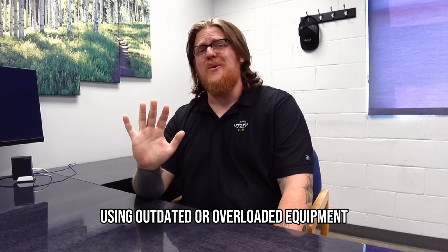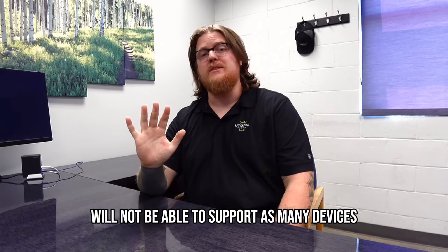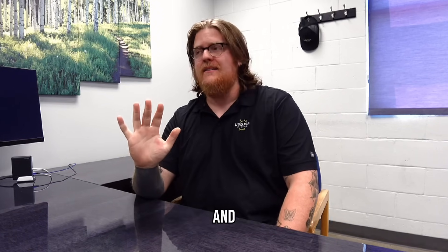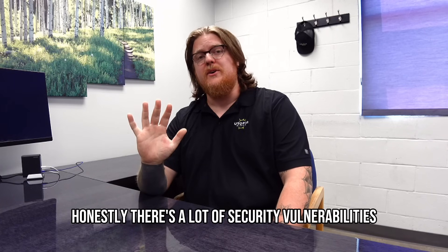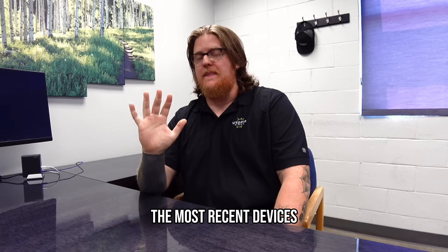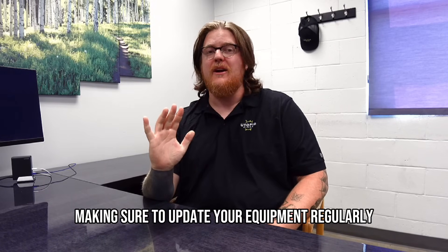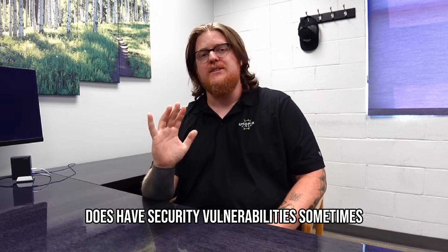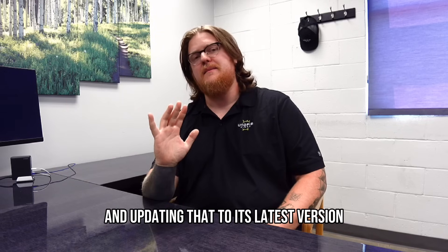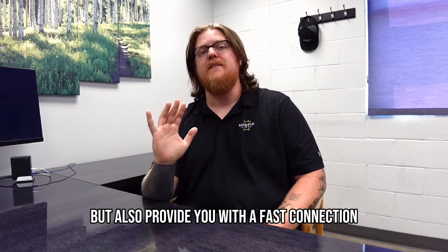Number four: outdated or overloaded equipment. Old routers often can't support as many devices as newer ones, and there are security vulnerabilities that could affect your old router, so make sure you're using the most recent devices. Number five: update your equipment regularly. This equipment sometimes has security vulnerabilities, and updating to the latest version will protect you and also provide a faster connection.